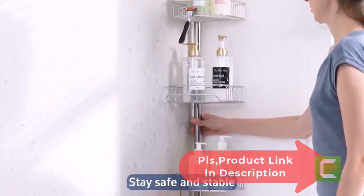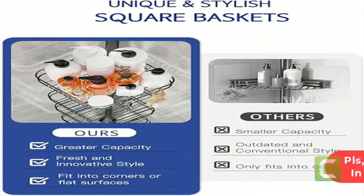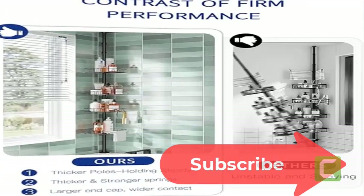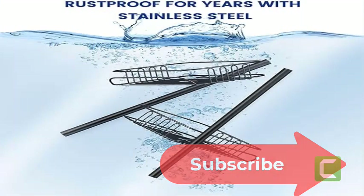It can be used in the corner, or you can turn the baskets so it sits flat against the shower wall. It fits most showers — you can use this tension shelf anywhere as long as your shower height is between 61.3 to 113 inches. No need to cut the rod. Note: this shower caddy is not designed for sloped ceilings.